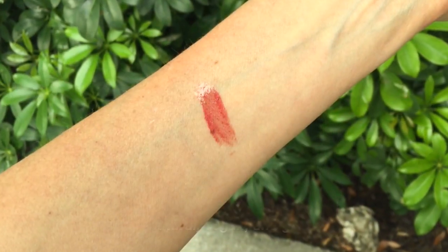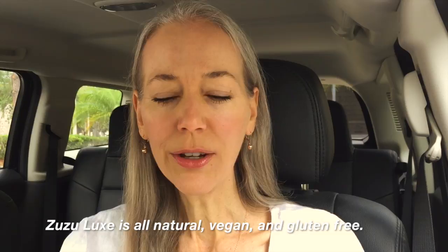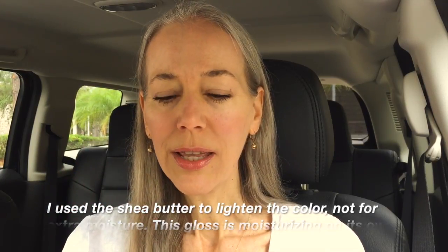I'm wearing a new lip gloss. It's by Zuzu Luxe — it's kind of a burnt brick color, so let me show it to you. It's a gloss and the moisture is really good, a lasting moisture. I used just a tiny bit of moisturizer underneath with my shea butter and then this. And it's buildable. I love gloss because it's a sheer color that adds a good amount of color but not too much if you want a natural look and a moist look.